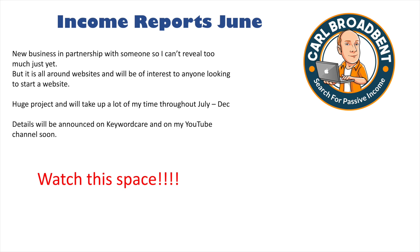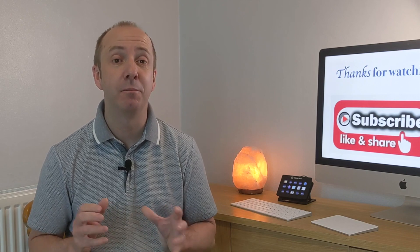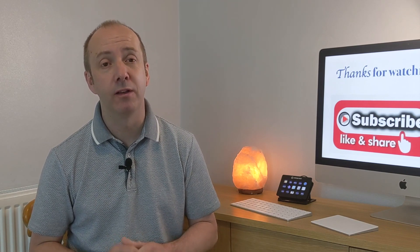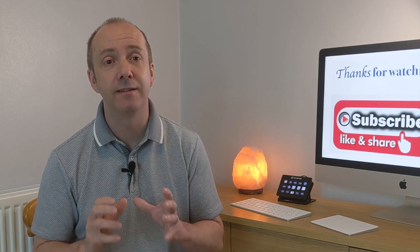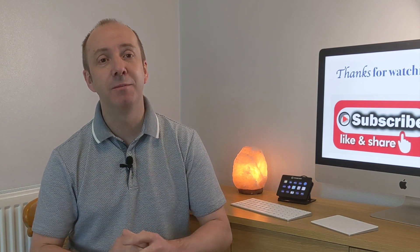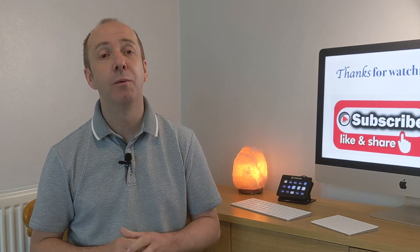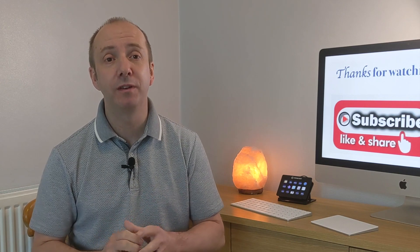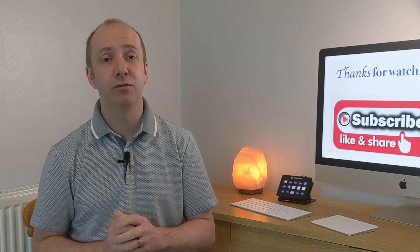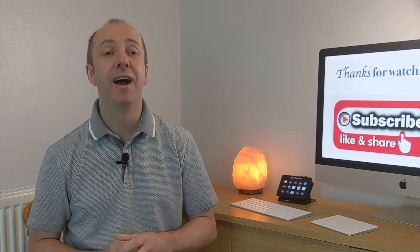More details coming soon on keywordcare.com and on my YouTube channel. So there you go, guys — a total income of $2,293.16 from my affiliate websites and marketing throughout the month of June. Slightly down on May, but there are a lot of green shoots and nice growth showing across some of the sites, especially the newer ones and the high-ticket website. My biggest excitement is the new website and new venture. If you're new to the channel, like this video and subscribe — you won't want to miss what's coming.